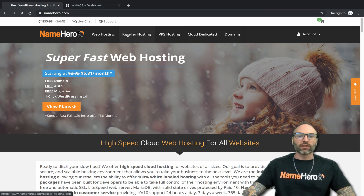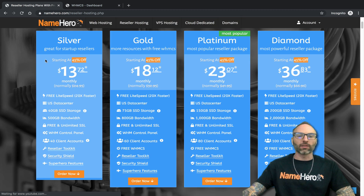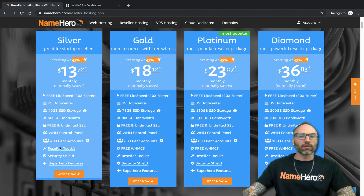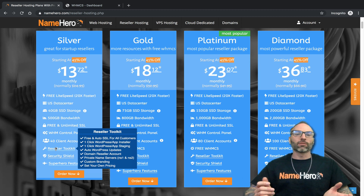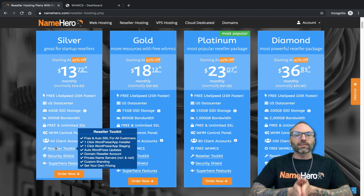Let's head over to our reseller page. We offer four different reseller packages: silver, gold, platinum, and diamond. Each one of these allows for private name servers, which you can see inside of our reseller toolkits — private name servers NS1 and NS2. If you've never resold hosting before or don't know what private name servers are, these are basically what connects a domain to hosting.